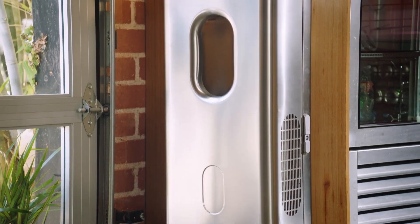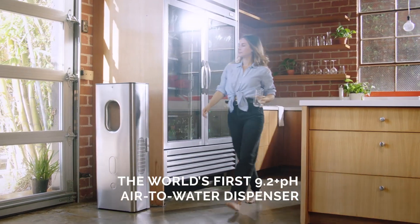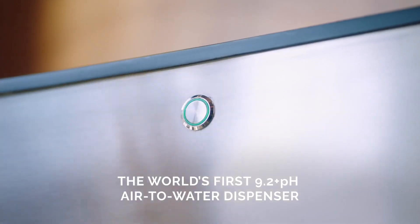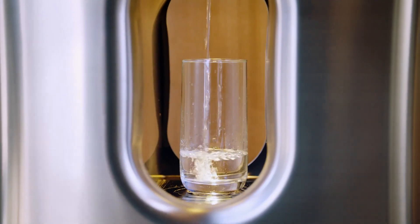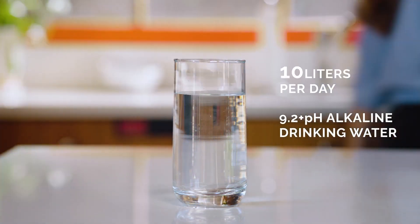CARPure is a water dispenser that can make up to 10 liters per day of drinking water straight from the air. It has 9.2 pH alkaline water, and an alkaline environment can reduce the acidity in your body — and most bacteria can't live in an alkaline environment. It's one of the best water qualities that you'll find anywhere.